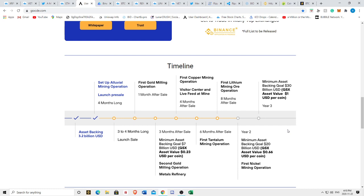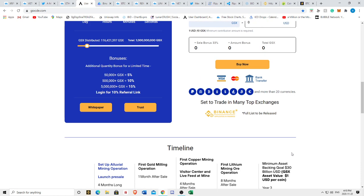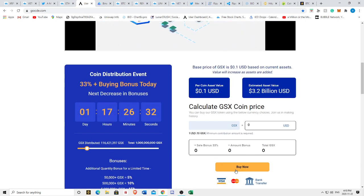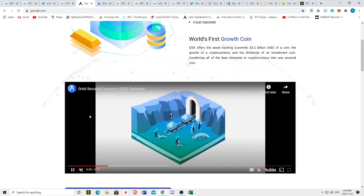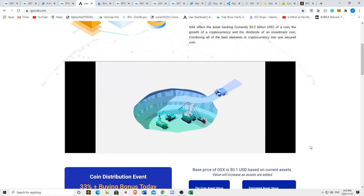Their timeline claims that in three years there'll be enough assets backing the coin to reach an asset valuation of one US dollar per coin, so just be aware the trading price may be more or less than the assets actually backing it. They pay yearly dividends and a token burn will be happening. The biggest risk I see is that I have no idea how well Apollo Fintech is actually running these gold mines — they may be running them well, they may not be.